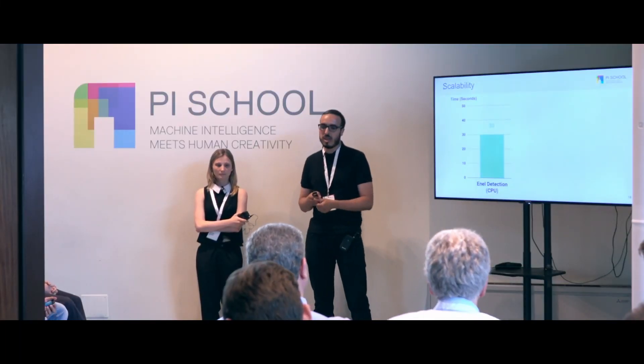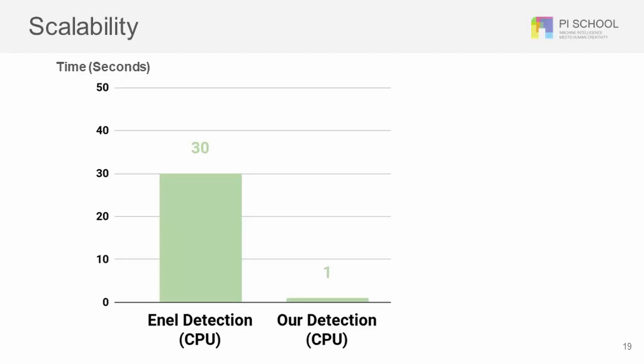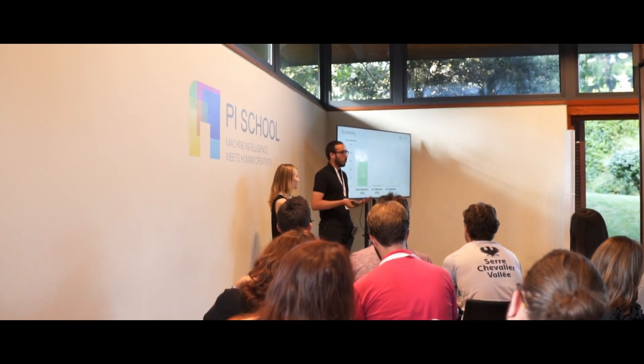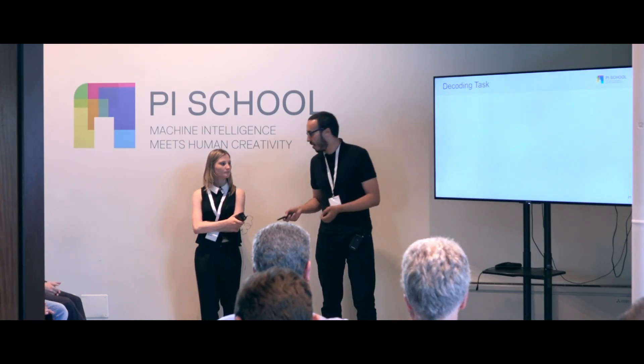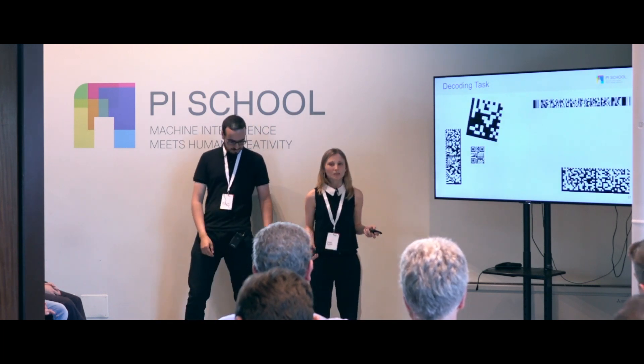When we first started the project, the detection model took about 30 seconds to scan just one image — not scalable. Now with our model it takes about one second, and further, if you use a GPU-enabled machine it can be five times faster.